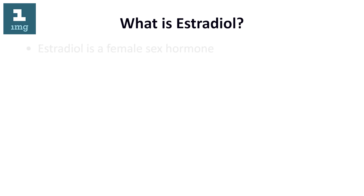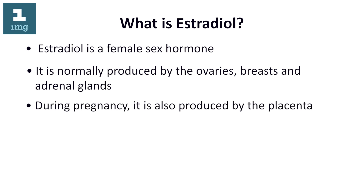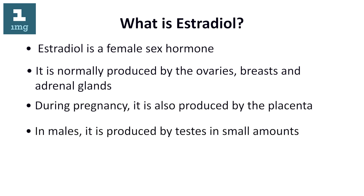What is estradiol? Estradiol is a female sex hormone. It is normally produced by the ovaries, breasts, and adrenal glands. During pregnancy, it is also produced by the placenta. In males, it is produced by the testes in small amounts.